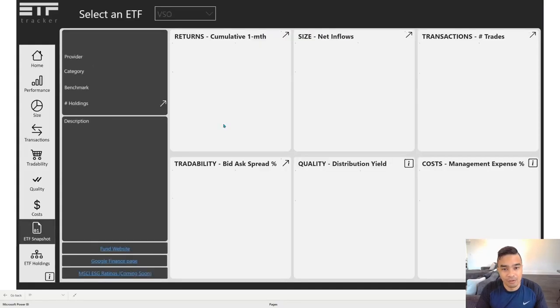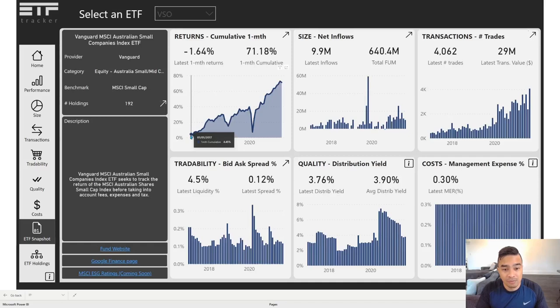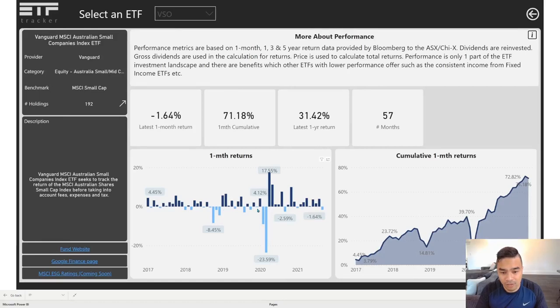VSO has also been around since before 2017. Performance is actually quite similar to IJR — even though there was a negative return in the latest month of September, it's 71.2 percent cumulative in terms of total one-month returns, which include price change plus dividends and other redistributions back into the fund. It's almost double the size of IJR at $640 million, and it also fell in February and March 2020.